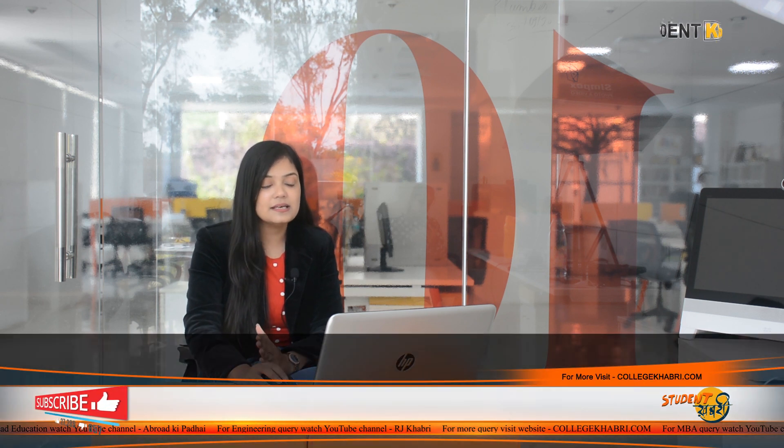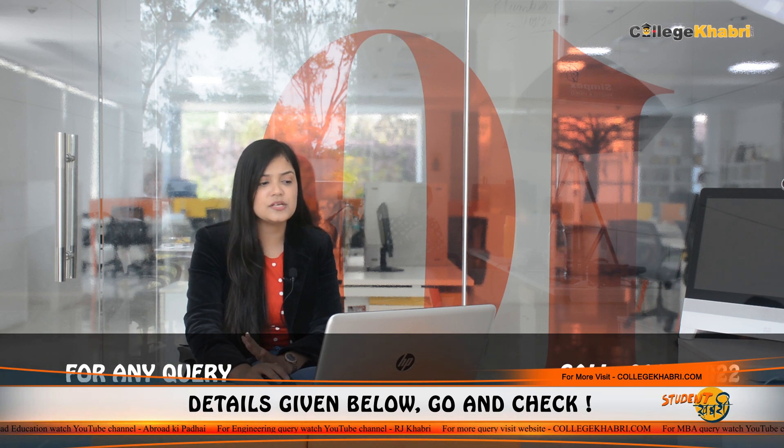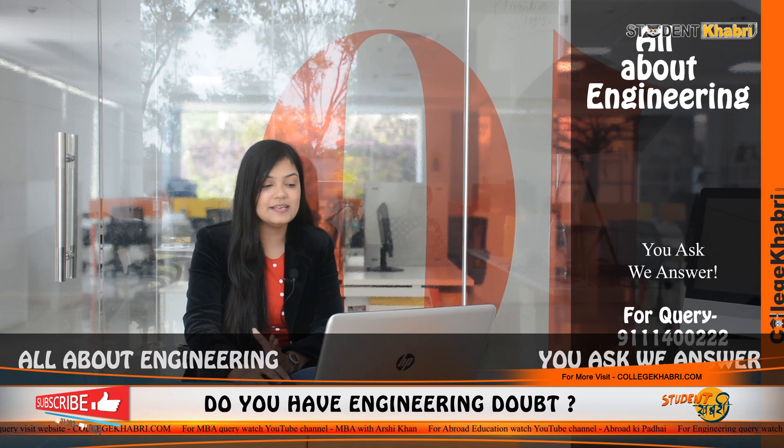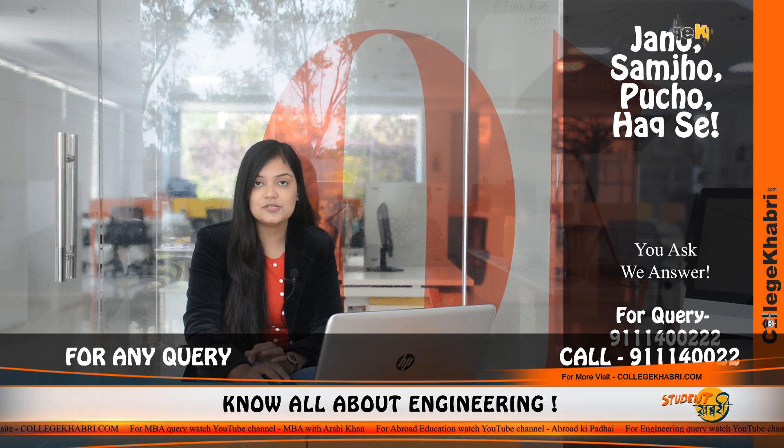Students can also do B.Arch — Bachelors of Architecture — with admission through NATA. You can also do M.Tech, Masters of Technology, with 2 streams available: Computer Science and Engineering, and Electronics and Telecommunication Engineering, with admission through GATE examination. For Ph.D., there are 2 streams: Computer Science and Engineering, and Electronics and Communication Engineering.